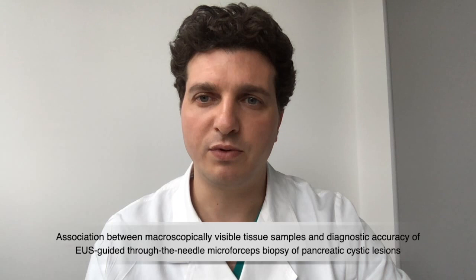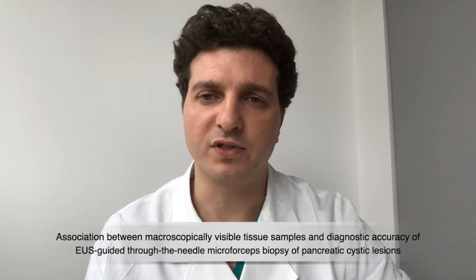Good morning. I am Stefano Francesco Carinaud, Medical Doctor at the Digestive Endoscopy Unit of the Pancreas Institute at University of Verona. On behalf of my co-authors, I would like to thank Gastrointestinal Endoscopy for the opportunity to discuss our article entitled 'Association between Macroscopically Visible Tissue Samples and Diagnostic Accuracy of US-Guided Through-the-Needle Microforceps Biopsy of Pancreas Cystic Lesions,' conducted at the Pancreas Institute of Verona.